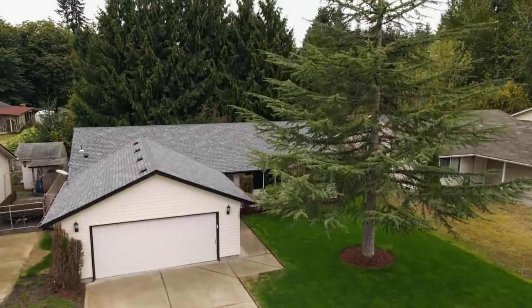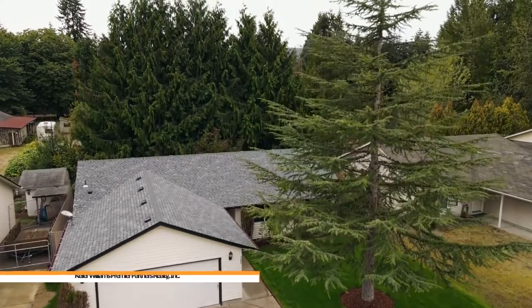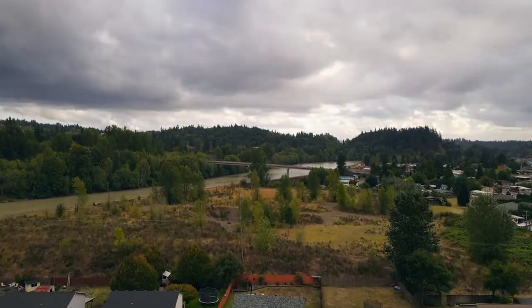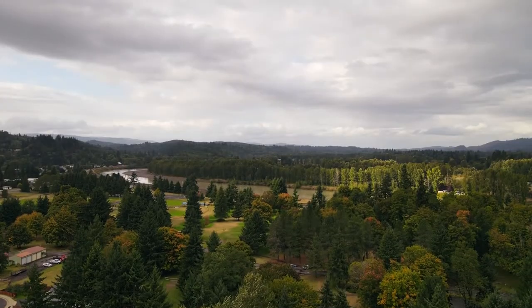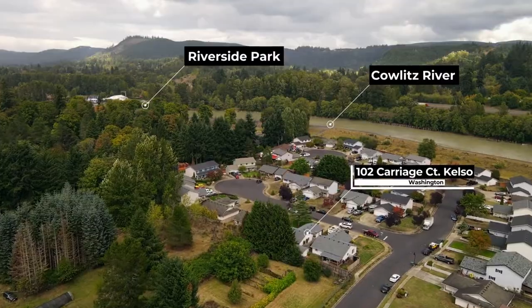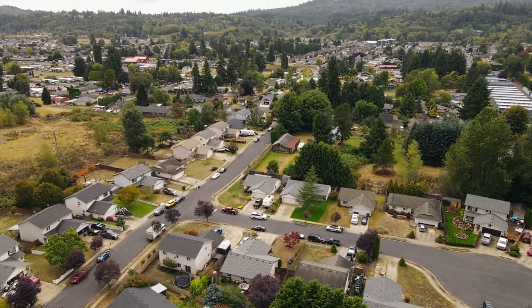Welcome to this Lexington beauty situated on a great lot with matured cedar trees in a quiet Kelso neighborhood. Near the Cowlitz River and the popular 58-acre Riverside Park, it's located on a cul-de-sac with no through traffic.